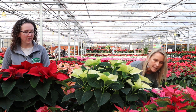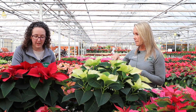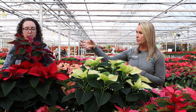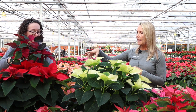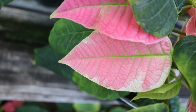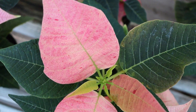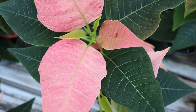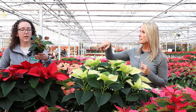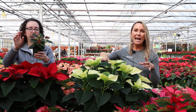We don't want the traditional poinsettias to be outdone, because there are a lot of really neat colors in them. There's the burgundy — deep and rich with really dark, velvety green leaves. Then there's a pink and white variety that's really nice and not quite traditional. There's also a cinnamon one, which is really nice as well. And this one is called Glitter — so there are colors of poinsettias to go in anybody's home.